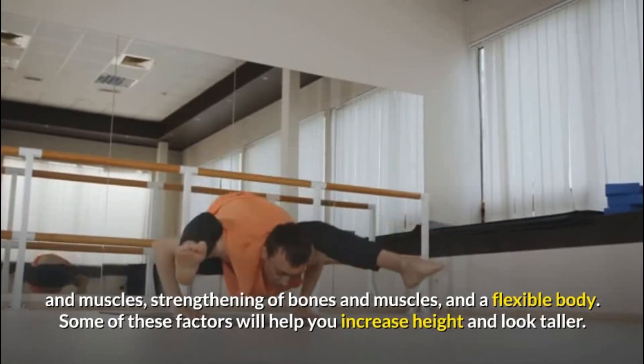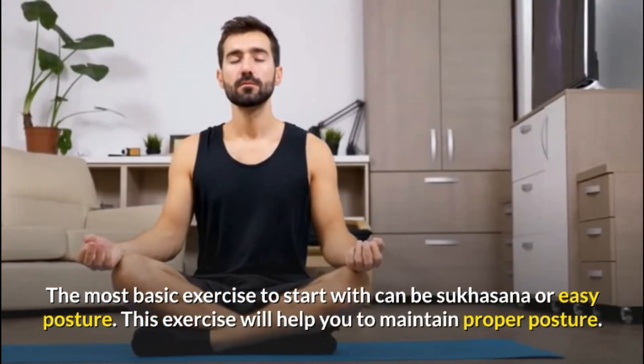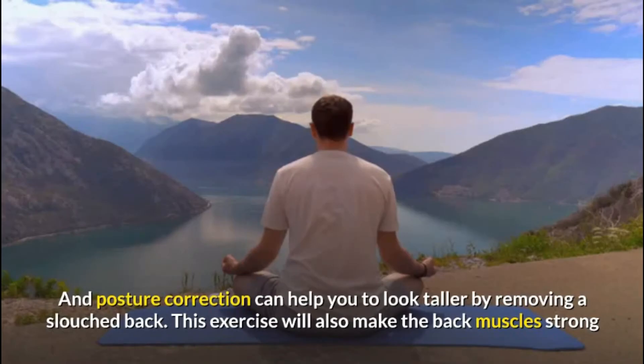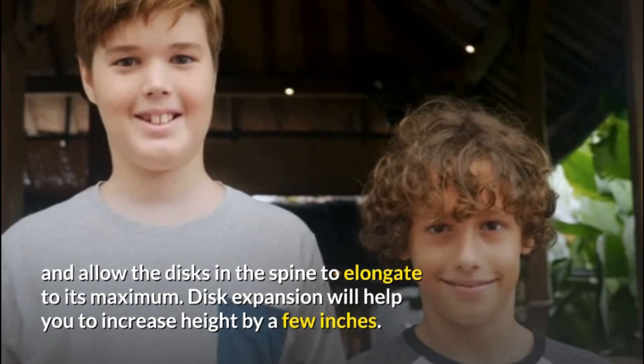Some of these factors will help you increase height and look taller. The most basic exercise to start with can be Sukhasana, or easy posture. This exercise will help you to maintain proper posture, and posture correction can help you to look taller by removing a slouched back. This exercise will also make the back muscles strong and allow the discs in the spine to elongate to its maximum. Disc expansion will help you to increase height by a few inches.